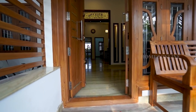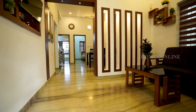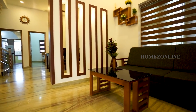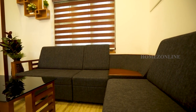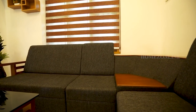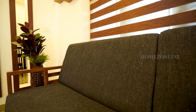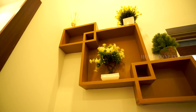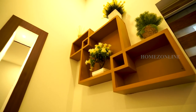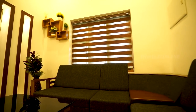Moving on, we can see the beautiful living room. Beautiful sofa sets and TV units are arranged here.